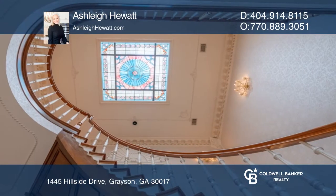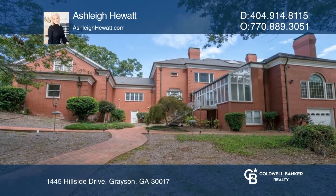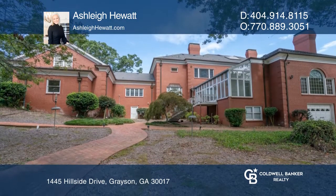in abundance with two owner suites, office areas, a huge bonus room on the third floor, plus a separate apartment with a full kitchen and bath.